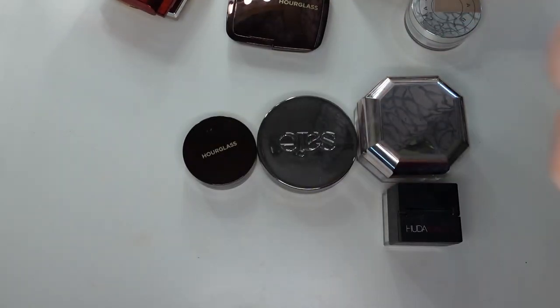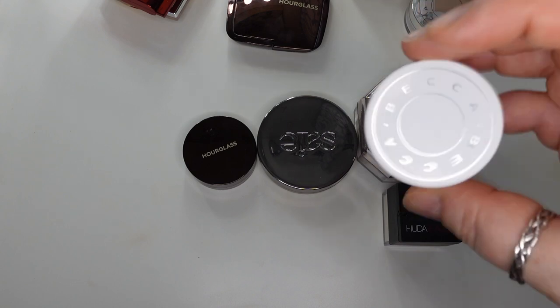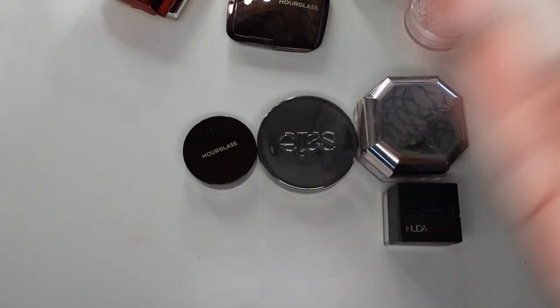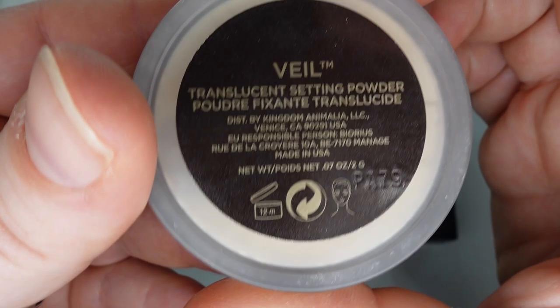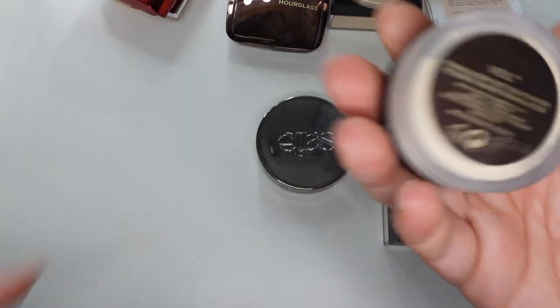This one is another one I got at TJ Maxx, which is almost gone — the Becca Hydra Mist Set and Refresh Powder. I have used this quite a bit. It's one of those that feels cooling when you put it on, and I have just a tiny bit left and I will continue to use it. I also have the Hourglass Veil Translucent Setting Powder. I find it's heavier than some of my other favorites, so I will use this once it's just a mini.